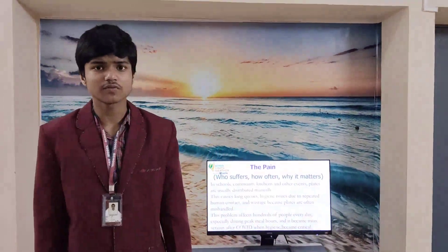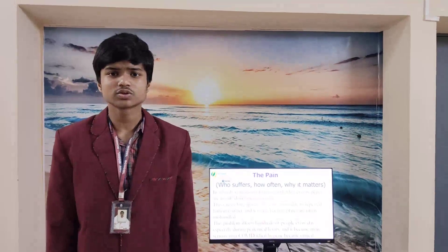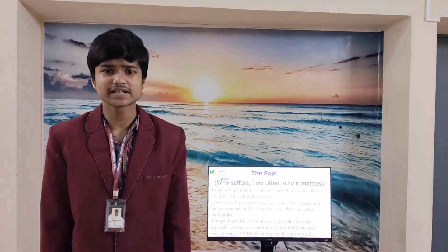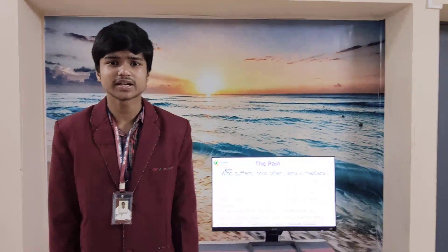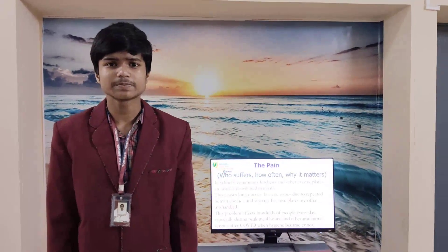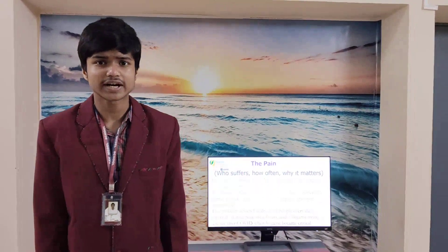The pain — who suffers, how often, and why it matters. In schools, community kitchens, and other areas, plates are often distributed manually. This causes long queues, hygiene issues with repeated human contact, and also leads to wastage when plates fall or get mishandled. This problem affects hundreds of people every day, and it became more serious after COVID when hygiene became critical.